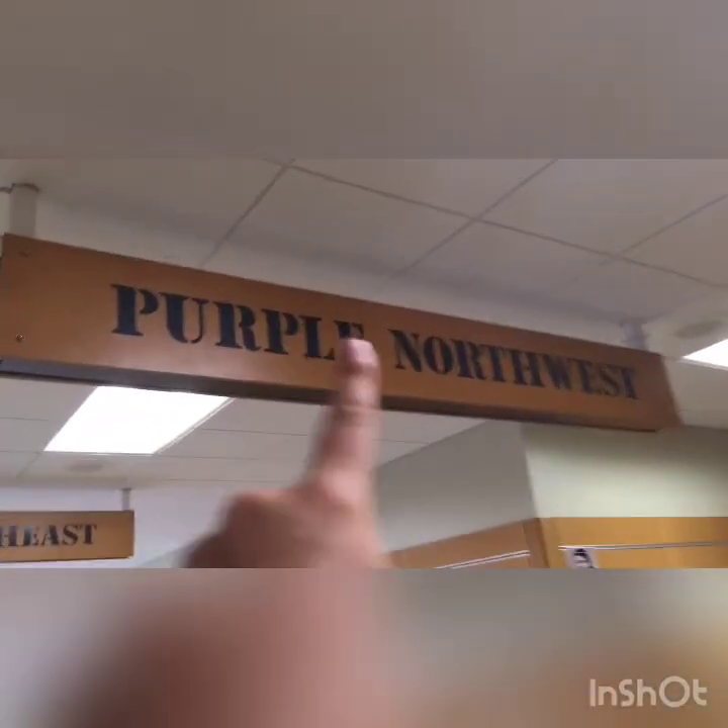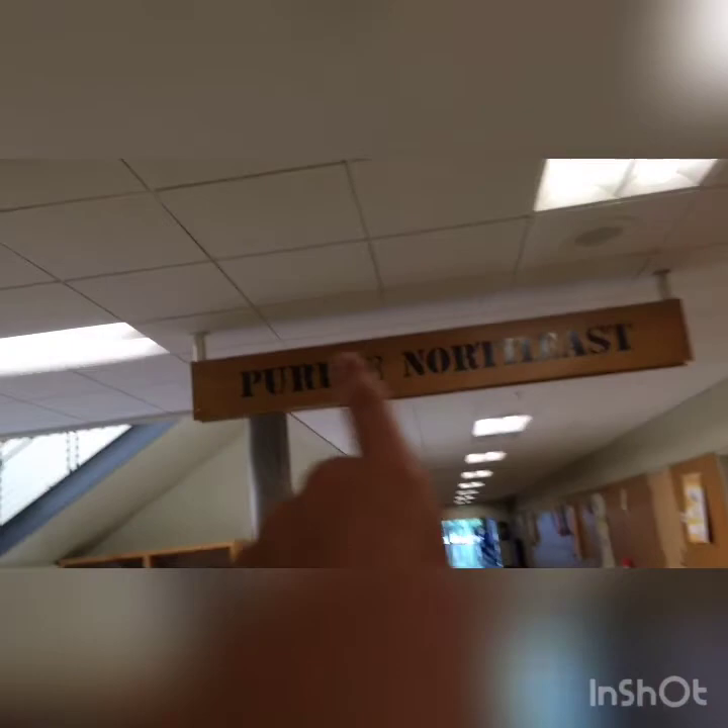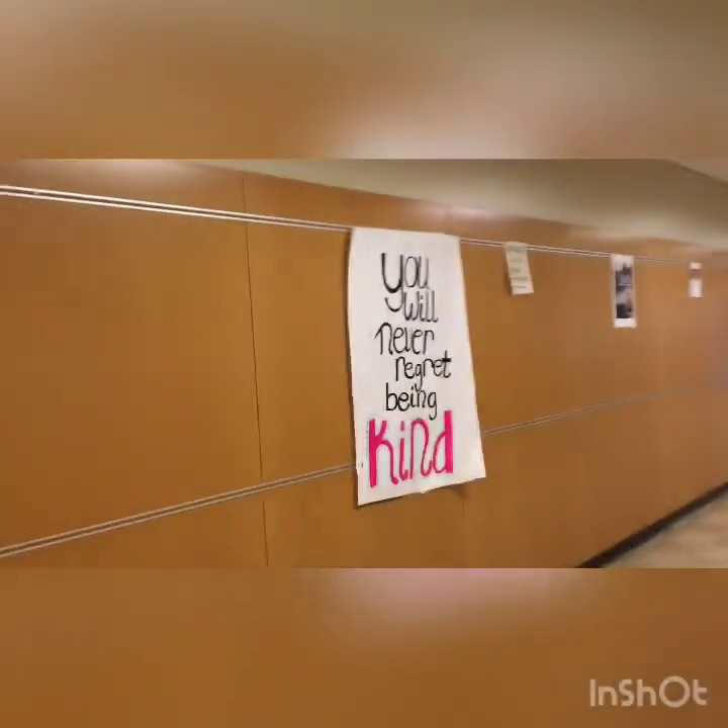Every hallway has a name like a street name. This purple one is the science hallway — chemistry, science, something like that. Do you notice all the posters in the hallways? It's so crazy — it looks happy and it's not boring to look at the hallways like in our schools back home.